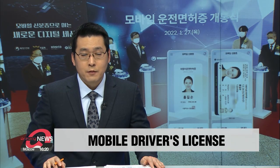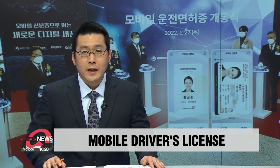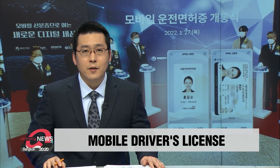The era of mobile IDs has arrived in South Korea. Drivers will soon be able to flash their licenses not from wallets but from smartphones. Han Sung-woo walks us through the new technology.